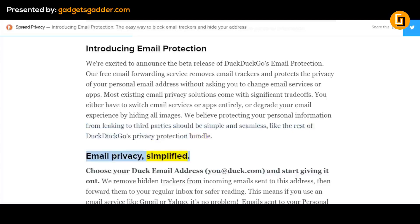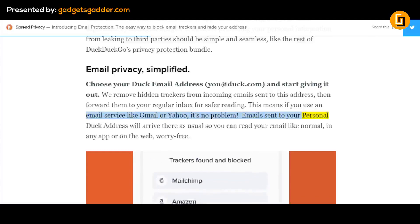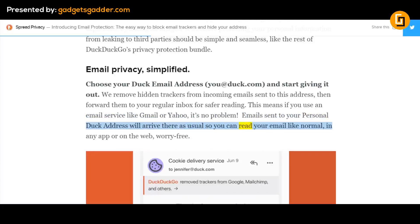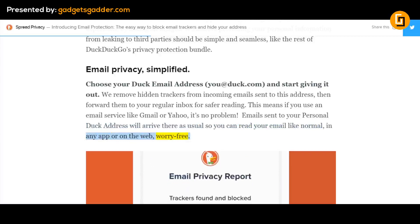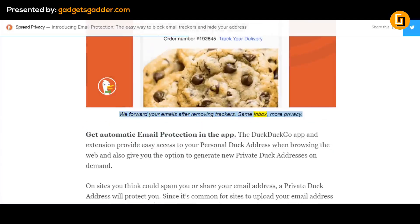Email Privacy Simplified. Choose your Duck email address — you@duck.com — and start giving it out. We remove hidden trackers from incoming emails sent to this address, then forward them to your regular inbox for safer reading. This means if you use an email service like Gmail or Yahoo, it's no problem. Emails sent to your personal Duck address will arrive there as usual, so you can read your email like normal in any app or on the web, worry-free. We forward your emails after removing trackers — same inbox, more privacy.